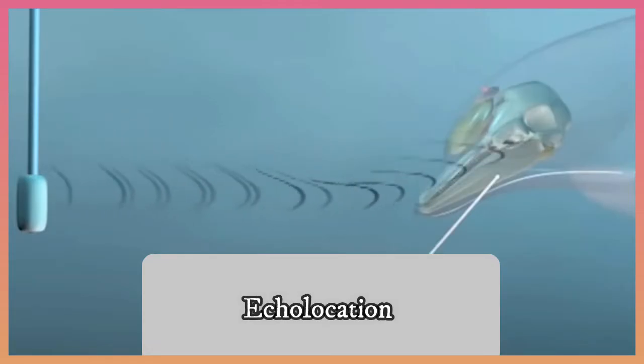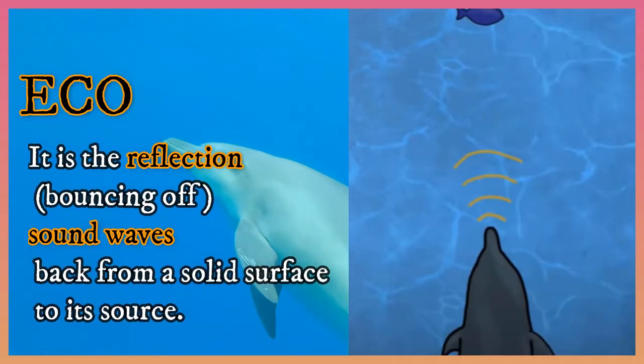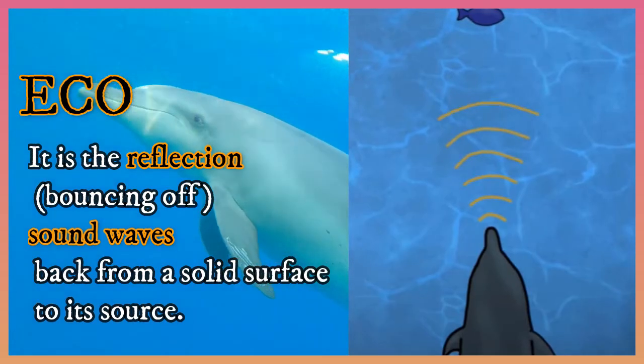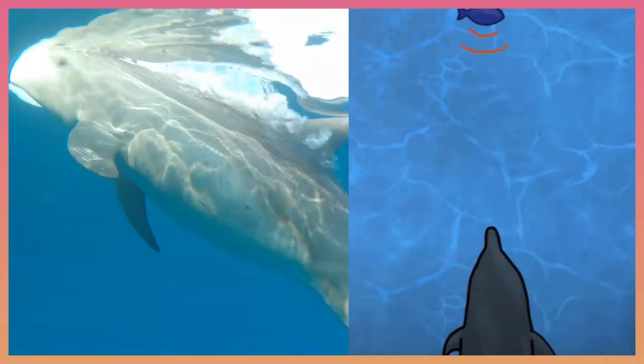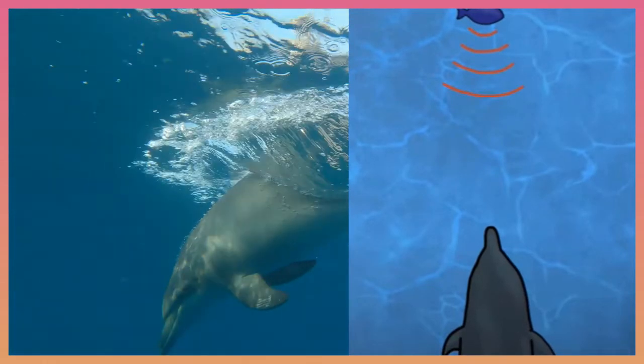What is echo? It is the reflection — the bouncing off of sound waves back from a solid surface to its source. Let's see how dolphins use the echolocation property.